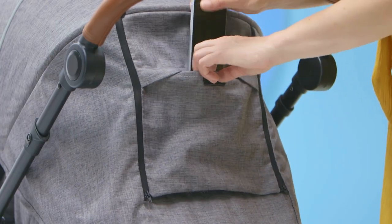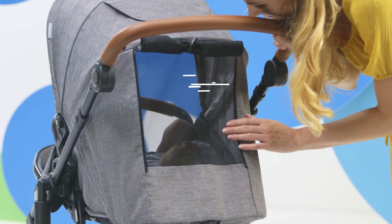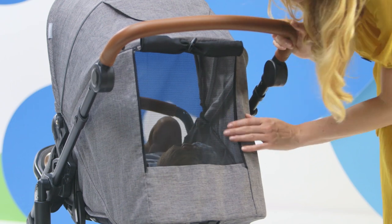A pocket for small items — this time, mine. And when it's rolled up, you get a little window, so I always know what my baby is doing, thanks to the window at the back of the roof.